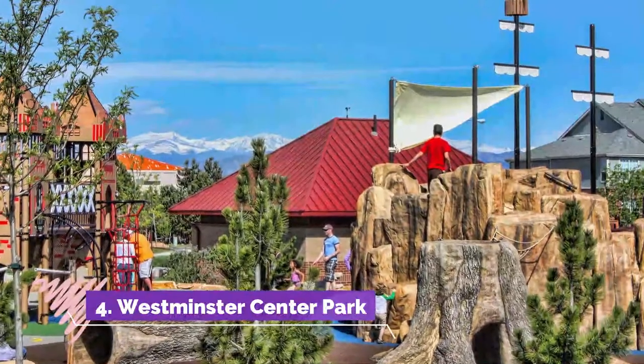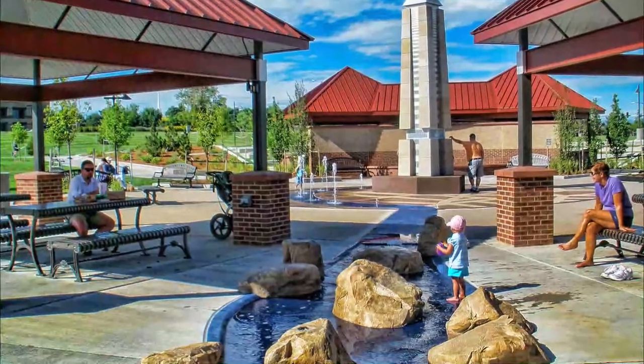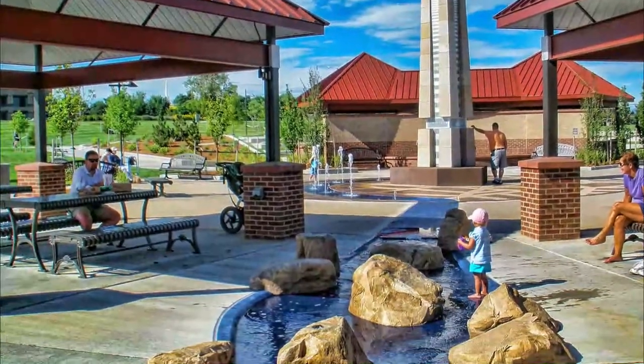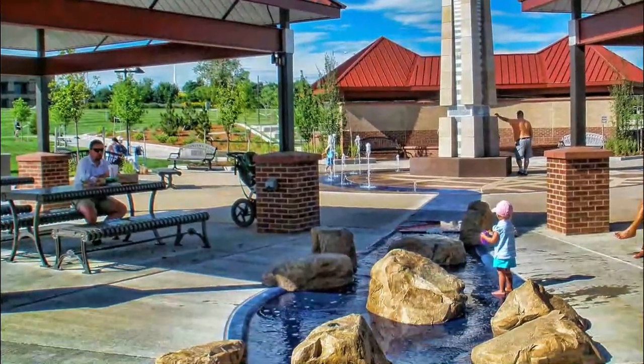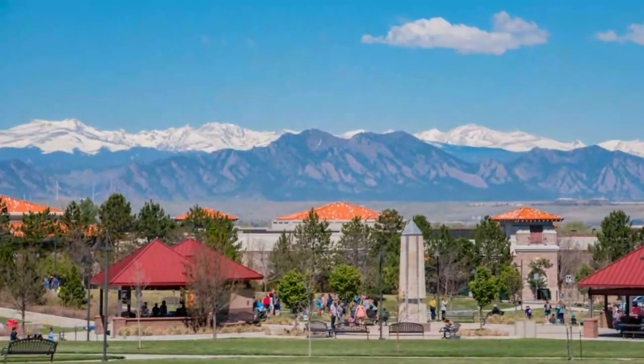Number four: Westminster Center Park. Westminster Center Park is a manicured, well-maintained 10-acre city park that features a play area, an amphitheater, and an obelisk at the center. The grounds include water features, a whimsical playground, a walking trail, a plaza, and an expansive grassy area for playing and relaxing.